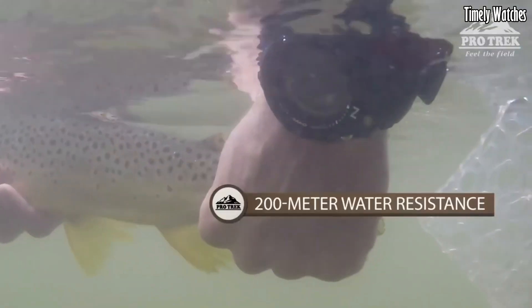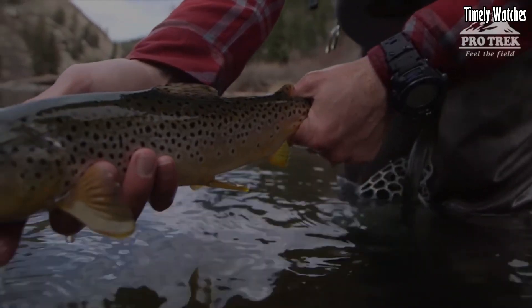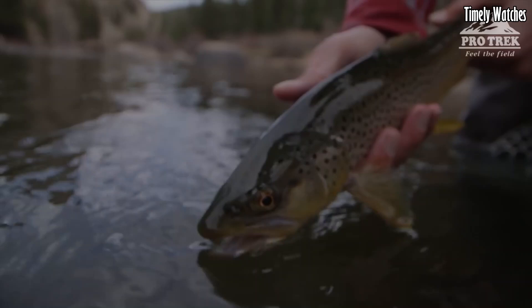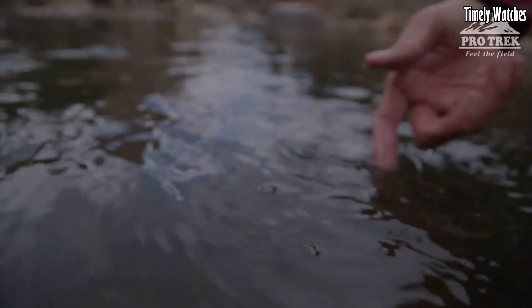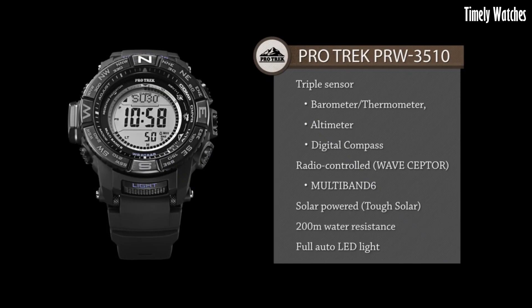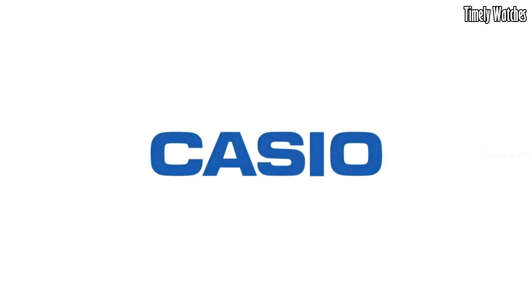The watch is solar-powered and equipped with radio-controlled timekeeping for precise time accuracy. Its water resistance and durability make it suitable for outdoor activities, while its digital display provides vital data for navigating and surviving in various environments.